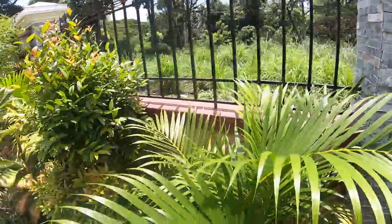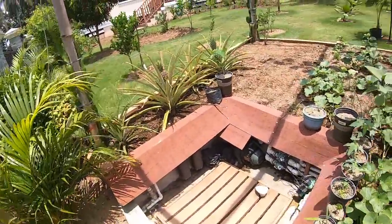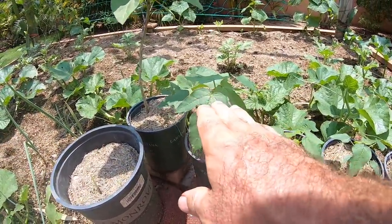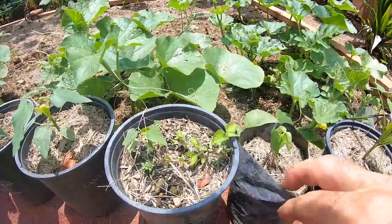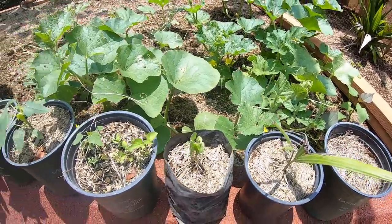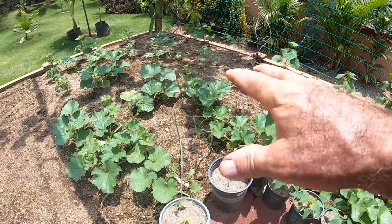I planted a couple of papayas back there as well. Look at the papaya back here — these are the Red Lady papayas. I like the little step from high down — it's like a family. This is the dad, this is the mom, this is the brother, and the brother has four little sisters over here. And this right over here — maybe this is the family dog papaya. I pulled a little palm sprig and that's kind of how you do things around here. The pawpaw just loves all the light back here.